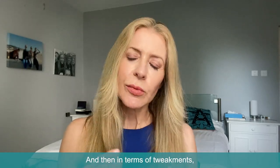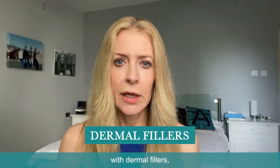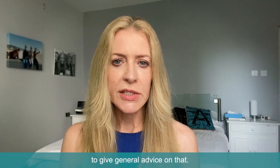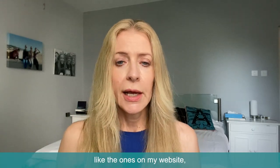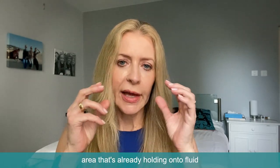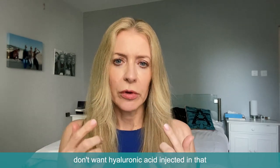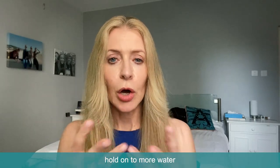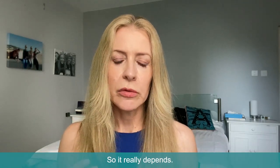In terms of tweakments, a lot of people will think about injecting the under-eye area with dermal fillers, which can help, but it really depends on your eye bags and I would not want to give general advice on that. Go and find a brilliant practitioner and ask their opinion, because if you've got an under-eye area that's already holding onto fluid and giving you puffy eye bags, you absolutely don't want hyaluronic acid injected there — that will make the area hold onto more water and only make the problem worse.